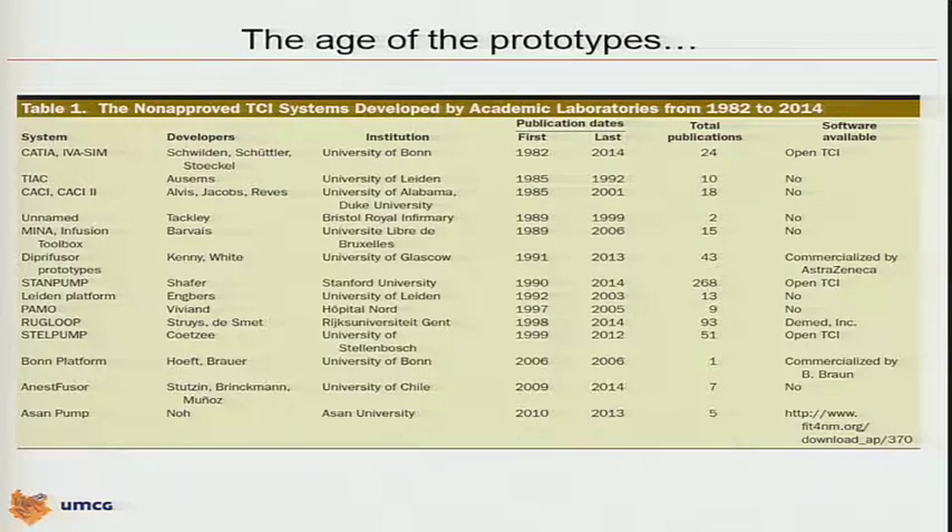Max Awesome was one of the real pioneers here, with a very basic system. Jim Bonville's name was already mentioned — Jim wanted a new system for opiate testing, because these systems were used to study the pharmacology of drugs. A young guy at that time, Frank Engbers, joined the department and built his own system. In France, Xavier Vivian from Marseille built the PAMU system. Tom De Smet, who is here present in the room, and myself were fortunate — initially with a lot of help from the Stanford group — to build RUG Loop.